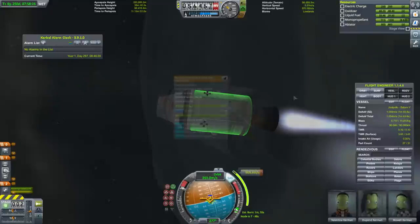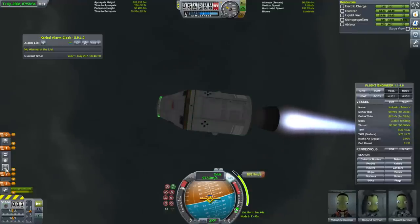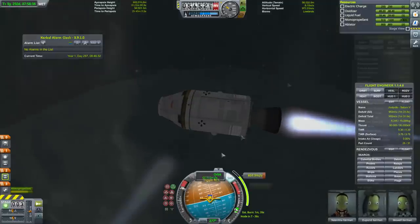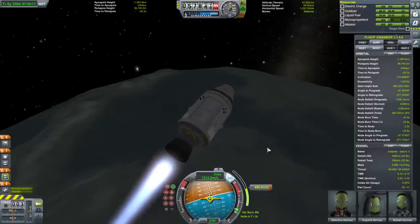Ignition! The fairing piece is on the service module — I was wondering about that. That's the only thing we really want to have happen. We should have been right on the node as far as numbers are concerned.